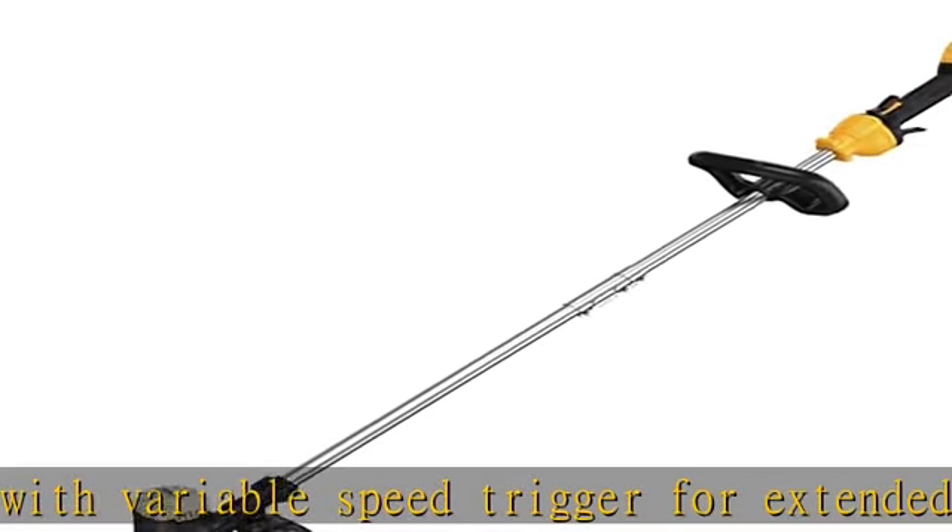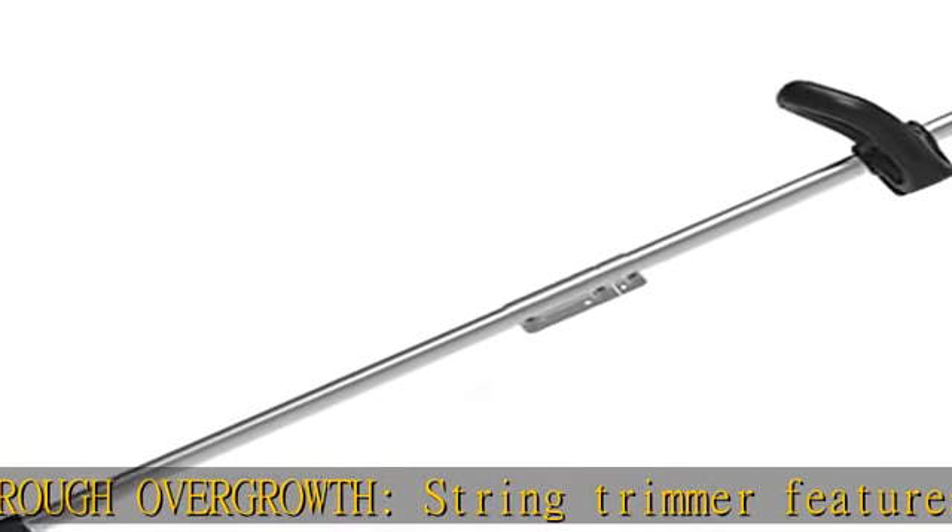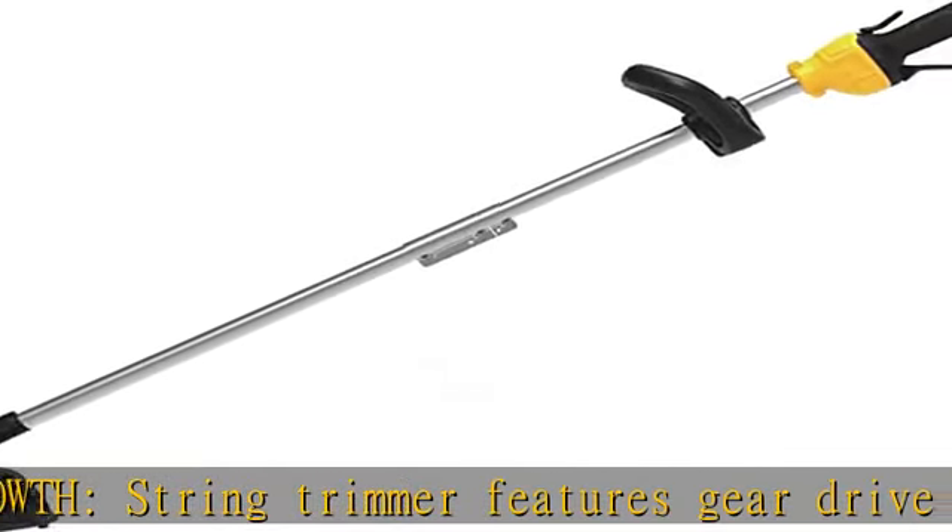Quickly clear away debris. The blower achieves up to 450 CFM of air volume and up to 125 miles per hour with concentrator. The high-efficiency blower features a brushless motor that helps extend runtime and motor life. Check the description to get this product today at the best price.